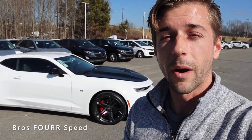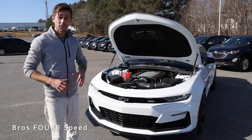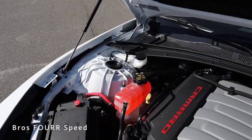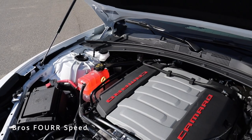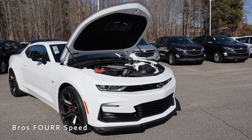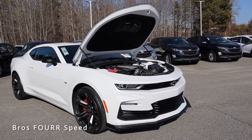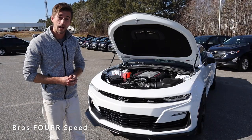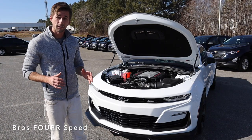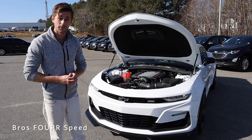Let's jump into today's review by starting up underneath the hood, where you'll find the 6.2-liter naturally aspirated V8 engine. This is paired to the 10-speed automatic transmission and it pumps out 455 horsepower and 455 pound-feet of torque. This model is rear-wheel drive, weighs in right around 3,600 pounds, and will do 0 to 60 in the mid to upper three-second range, up to a top speed of 165 miles an hour.